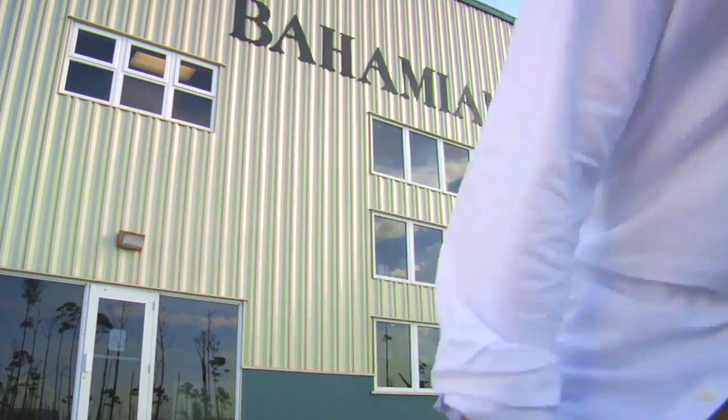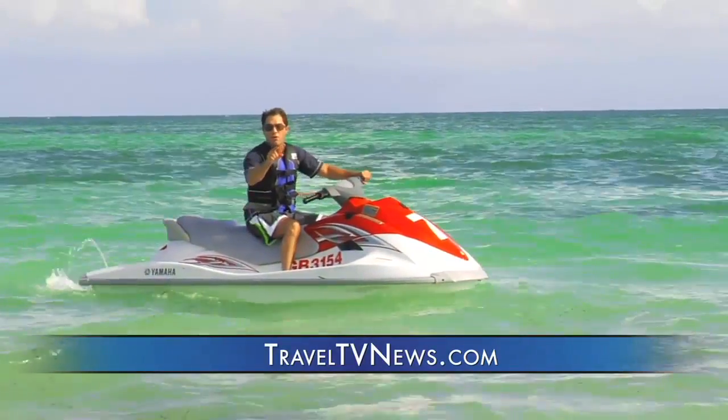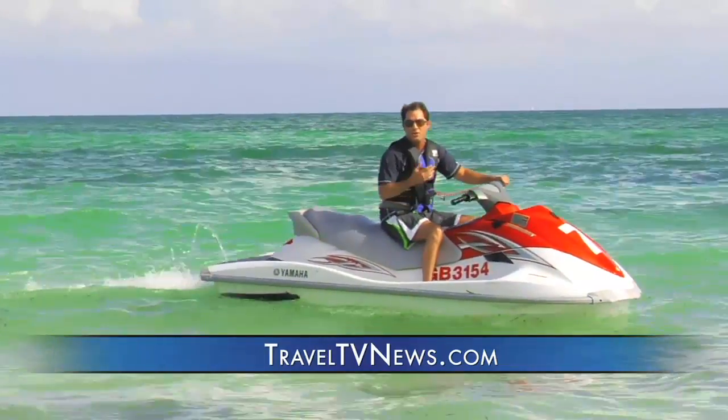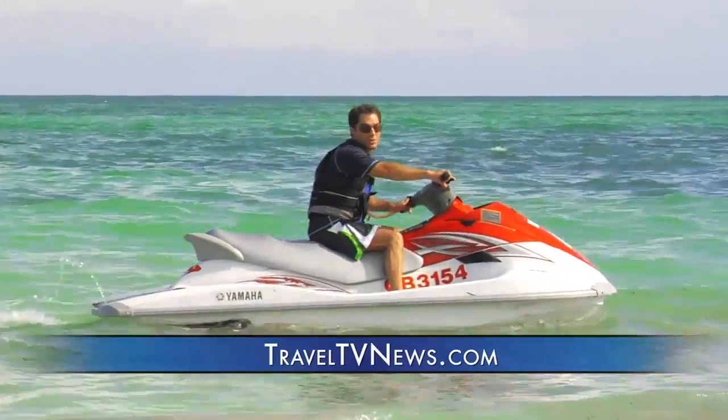I think I'm a little bit buzzed — look at the tough things I do to find you great travel deals. You can watch the full story about the Radisson Our Lucaya and see their great vacation deals on our website, TravelTVNews.com. I'm Joel Conable for Travel TV News. Wish you were here.